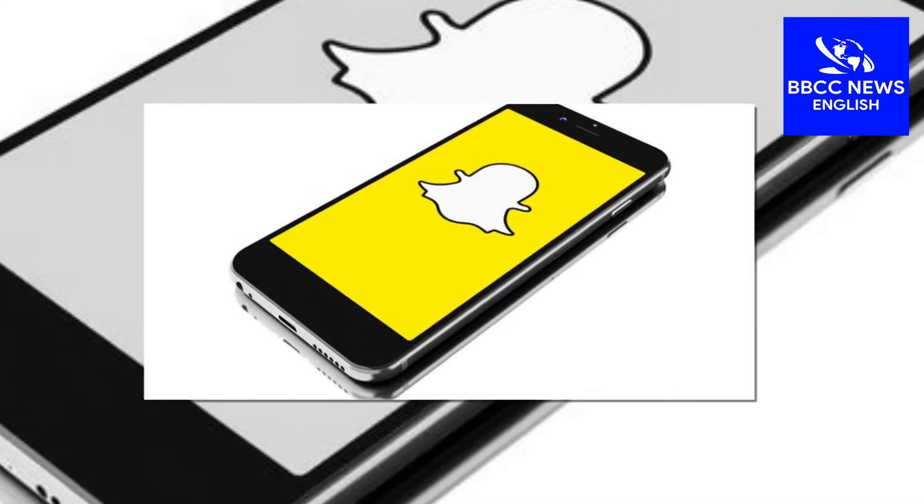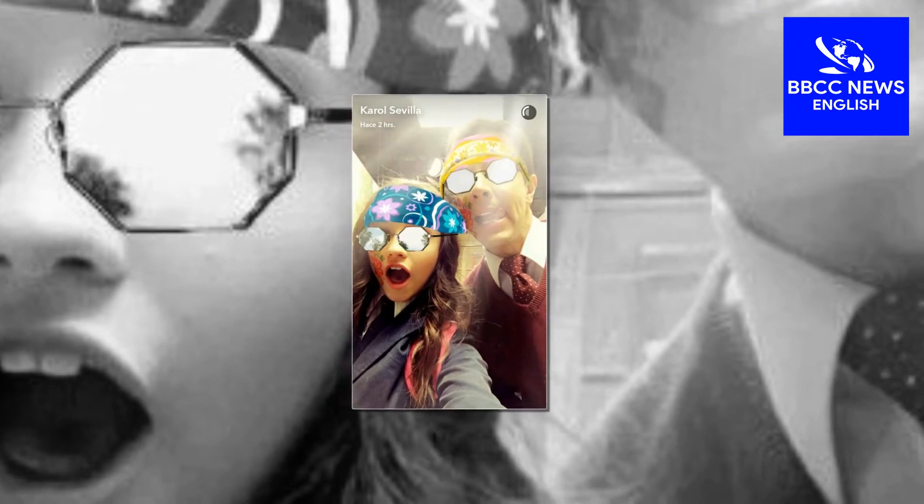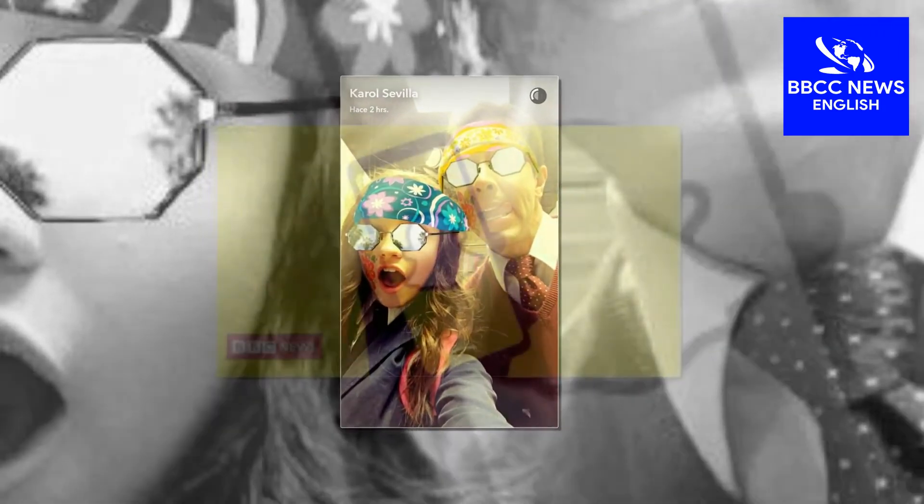As always, Snapchat being down led to some good tweets and Instagram posts, with some even suggesting the app crashed deliberately to show people how much they would miss it.